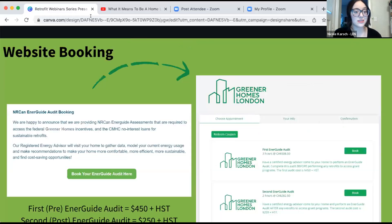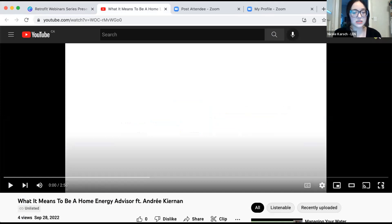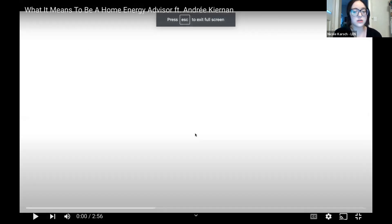To end my presentation, I wanted to share a video we just had finalized this afternoon — you'll be the first to see it. It features Andre, one of our energy advisors. I'll pass it over to my colleague Mackenzie to play the video.